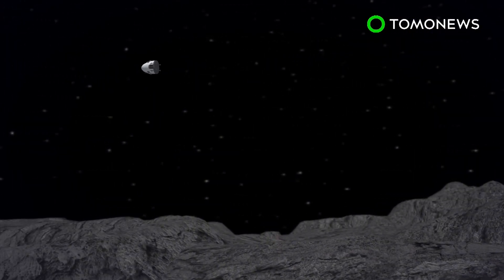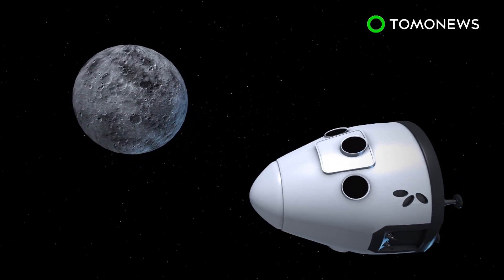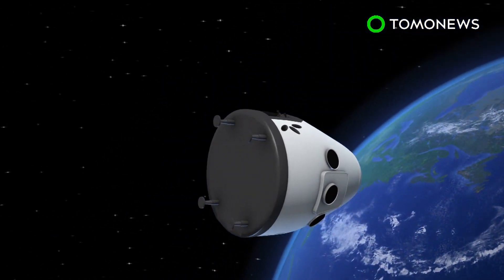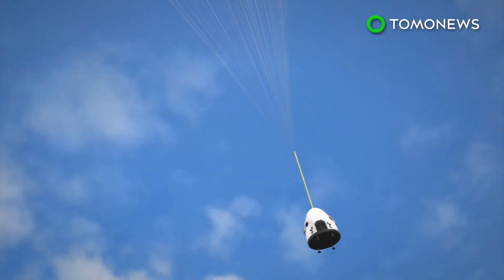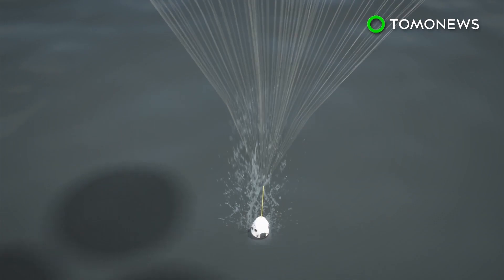The spacecraft will conduct a flyby of the surface of the Moon before traveling further out into space, where no human has gone before. It will then use the Moon's gravity to slingshot back toward Earth. SpaceX hopes to launch the mission in late 2018, following a series of tests on the rocket and spacecraft.